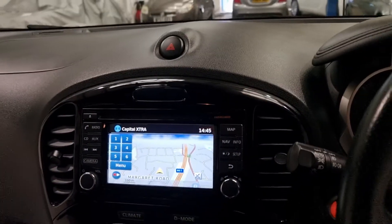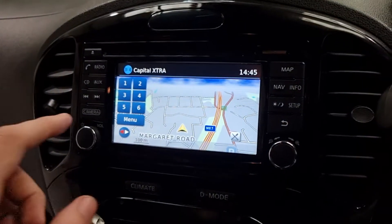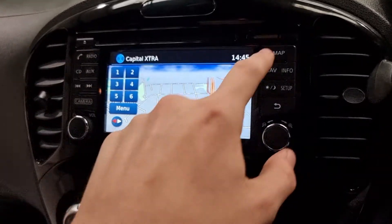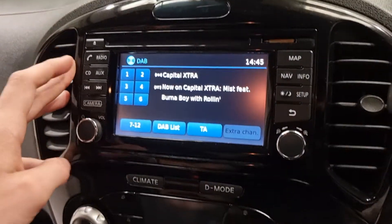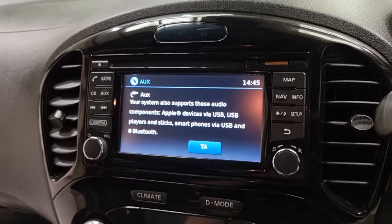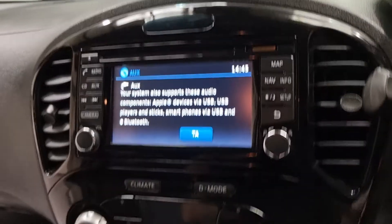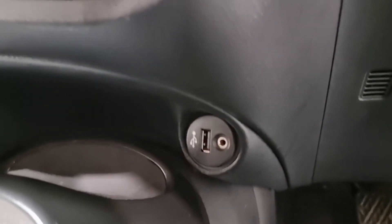Up here in the gloss black display is a beautiful little touchscreen which is super easy to use. You've got your maps up here, and you've also got your radio and all of your media options on there. You can connect your aux lead to it and also use your hands-free as well. To connect your phone up, there are a couple of options down here - aux lead and USB for charging.